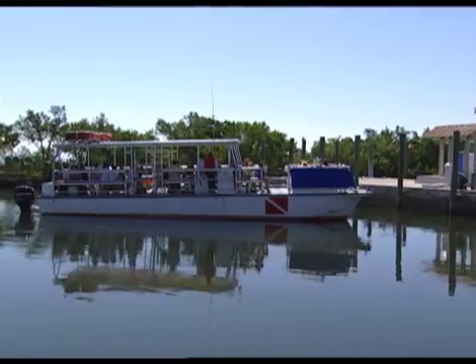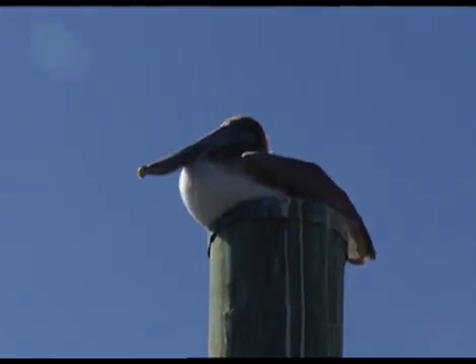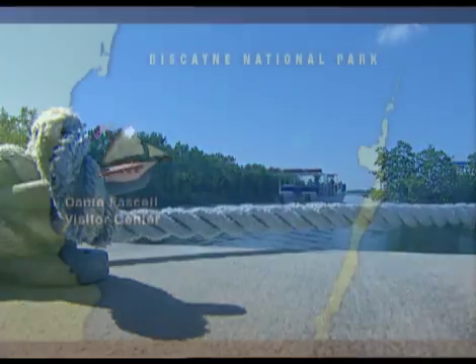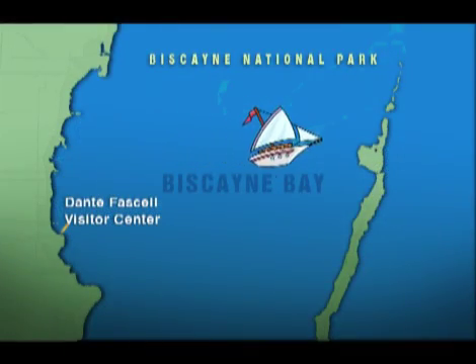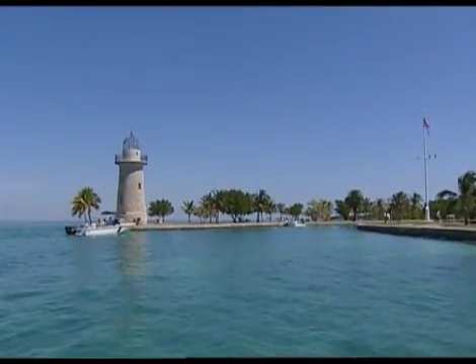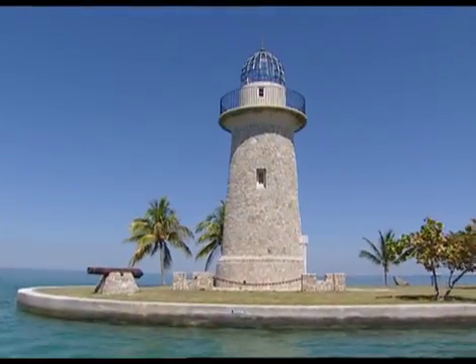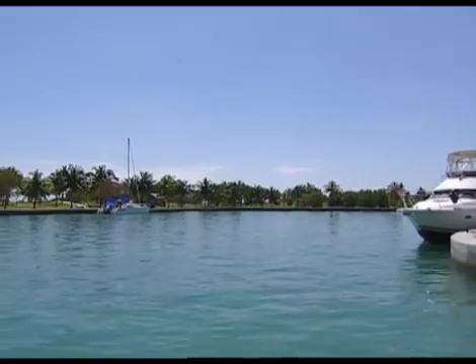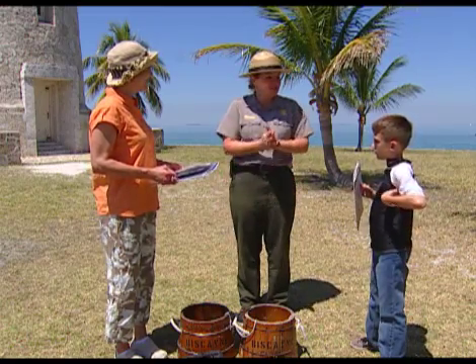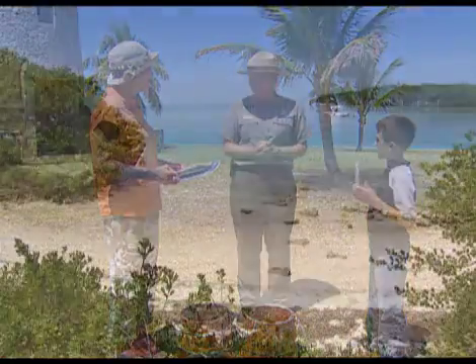The best way to explore the park and become junior rangers is to get out onto the water. We can go out on a boat and take a closer look at Biscayne National Park. What a great ride across Biscayne Bay! Welcome to Boca Chita Key — this is where we are going to start learning and exploring so we can protect Biscayne National Park and everything that's in it.